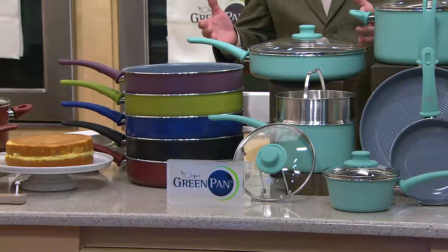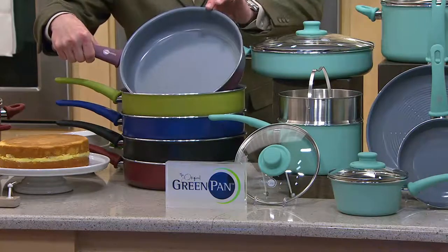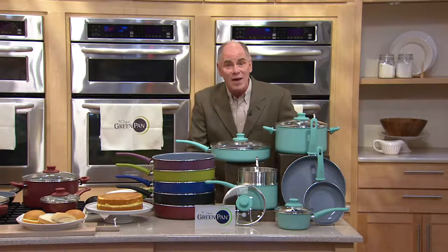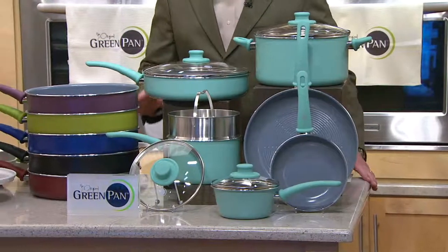Green Pan has been around since 2007. They changed the entire marketplace with a unique patented ceramic coating that doesn't flake off into your food. You're not ordering your fried chicken with a side of polytetrafluoroethylene anymore. And we've got colors like you have never seen. This is one of the biggest sets we have ever offered from Green Pan. A lot of these colors are exclusive to QVC.